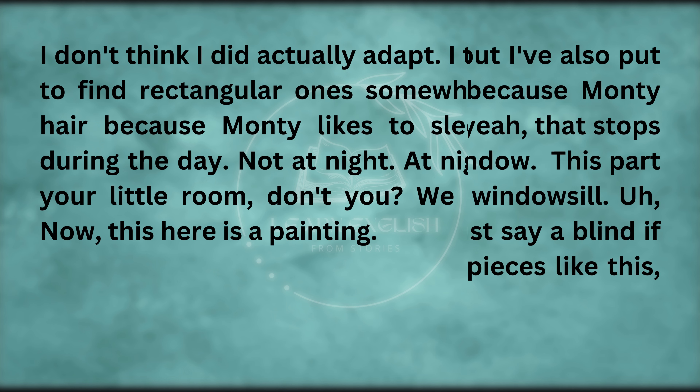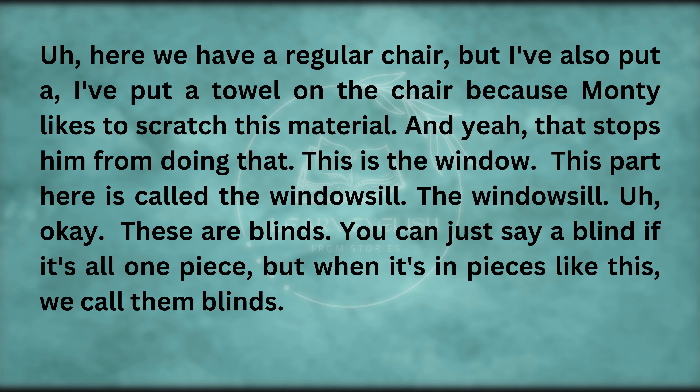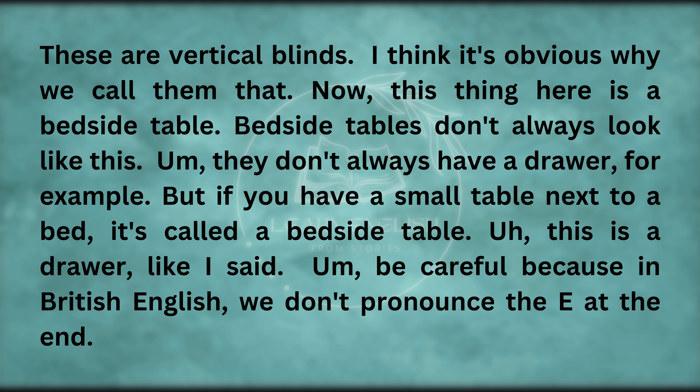This here is a painting. Here we have a regular chair, but I've put a towel on the chair because Monty likes to scratch this material — and that stops him from doing that. This is the window. This part here is called the windowsill. These are blinds — you can just say a blind if it's all one piece, but when it's in pieces like this, we call them blinds. These are vertical blinds.